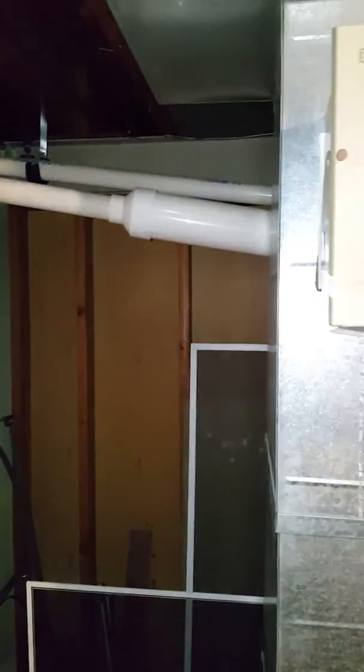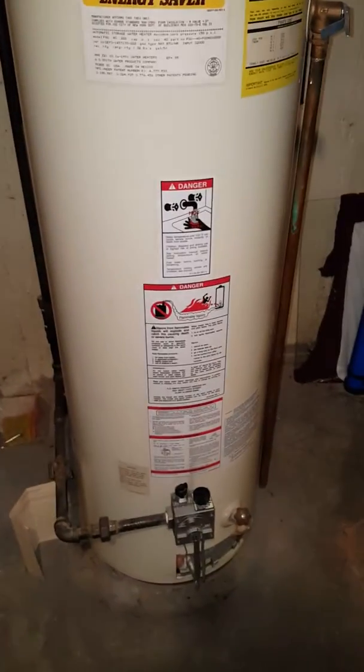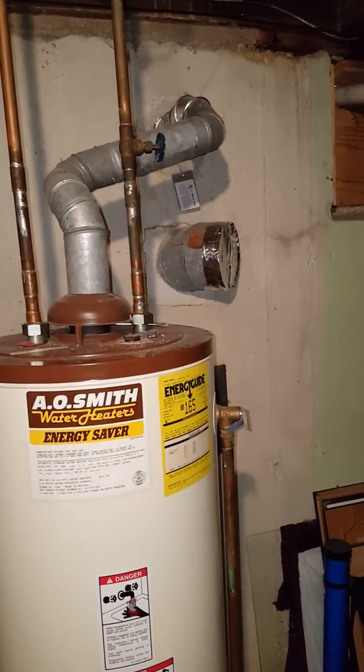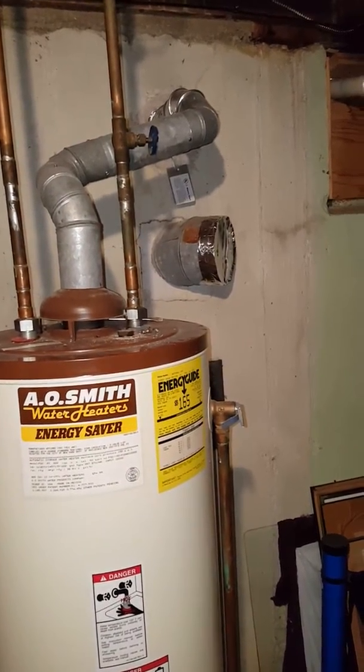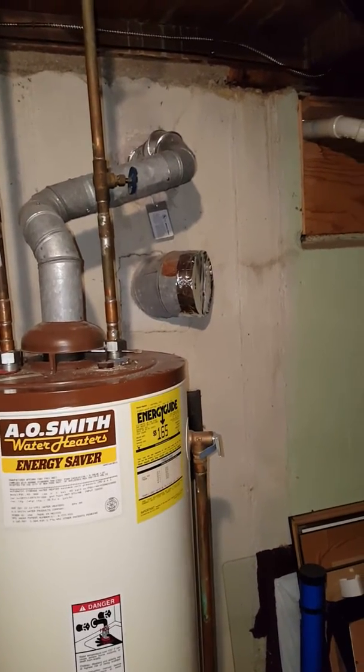Need to cut out that muffler. Customer is also having issues — likely had to shut off the water heater due to spillage at the diverter. Pulled apart the flue pipe and there's a bunch of corrosion and bugs in there, so not sure if they've got it plugged up.